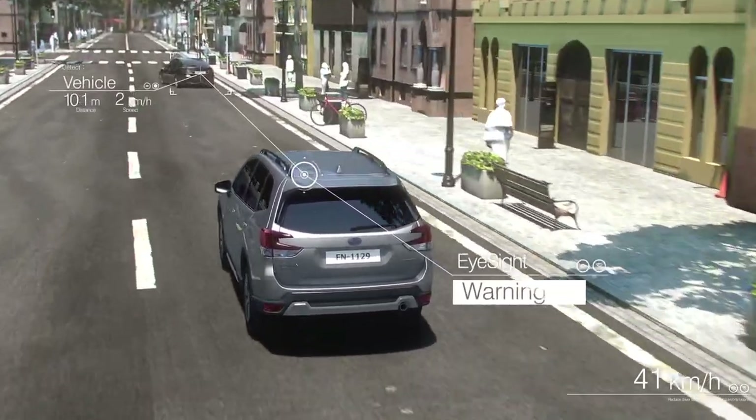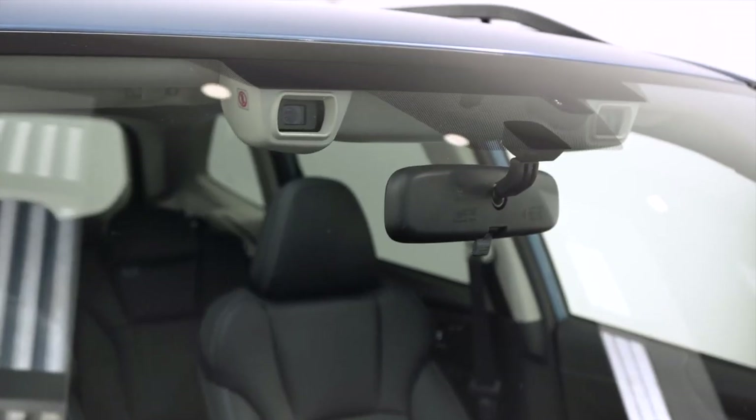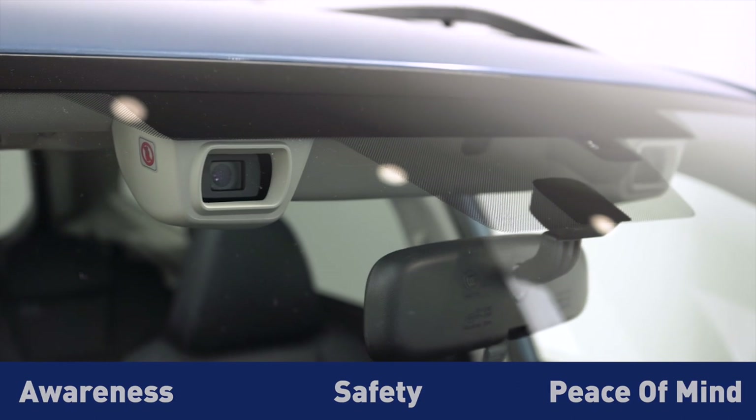The core of the EyeSight system is its set of dual colour cameras placed neatly around the rear view mirror, which scan the road for unanticipated dangers. This advanced system provides extra awareness, safety and added peace of mind every time you drive.